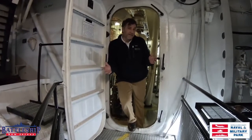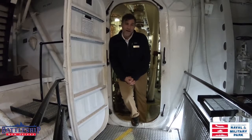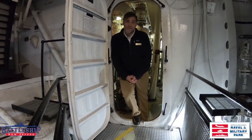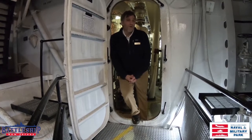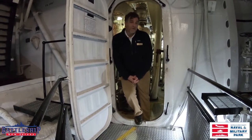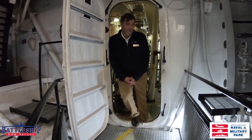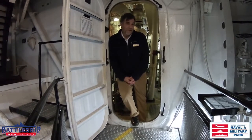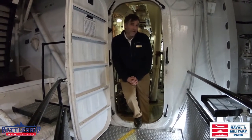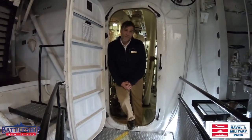A little bit about the Buffalo Naval Park: we were founded in 1977 and opened to the public in 1979. We have three tourable ships here — USS Little Rock CLG-4, USS Croker SSK-246, and the venerable USS The Sullivans DD-537. It's on DD-537 that we are standing today, and we're going to talk about that Fletcher-class destroyer's engine compartment.